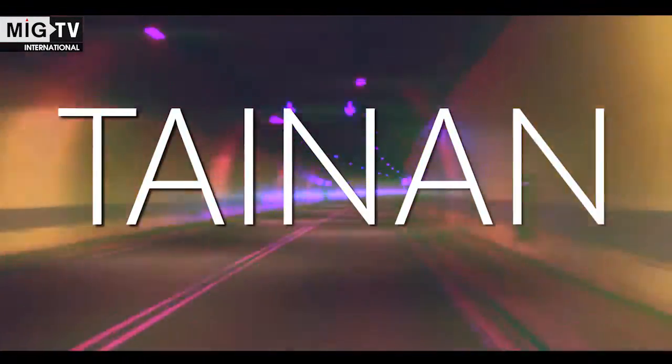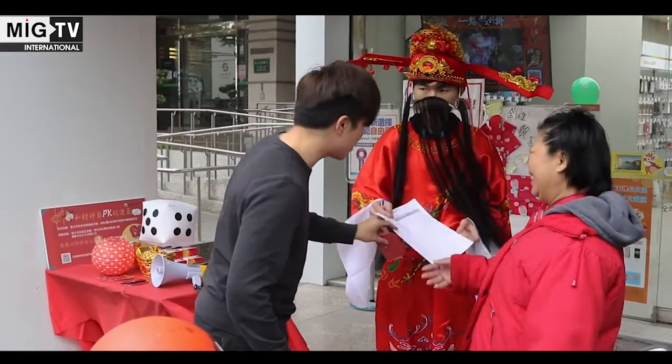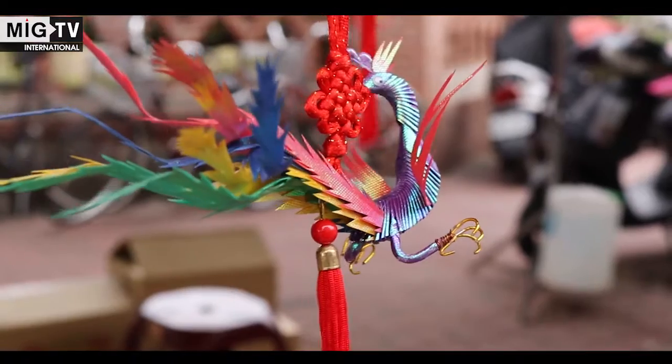We are on our way to our last destination, the small city of Tainan. This place is home to countless historical monuments, including the first Confucian school temple, built in 1665.